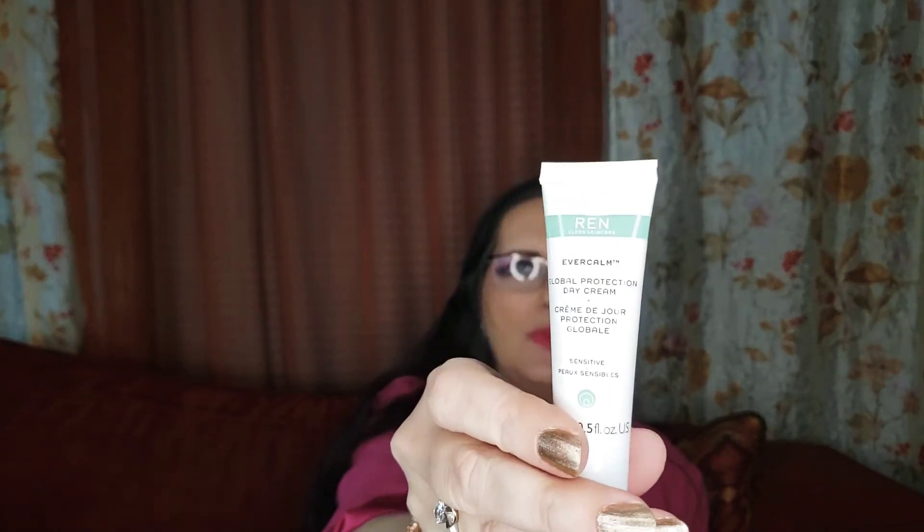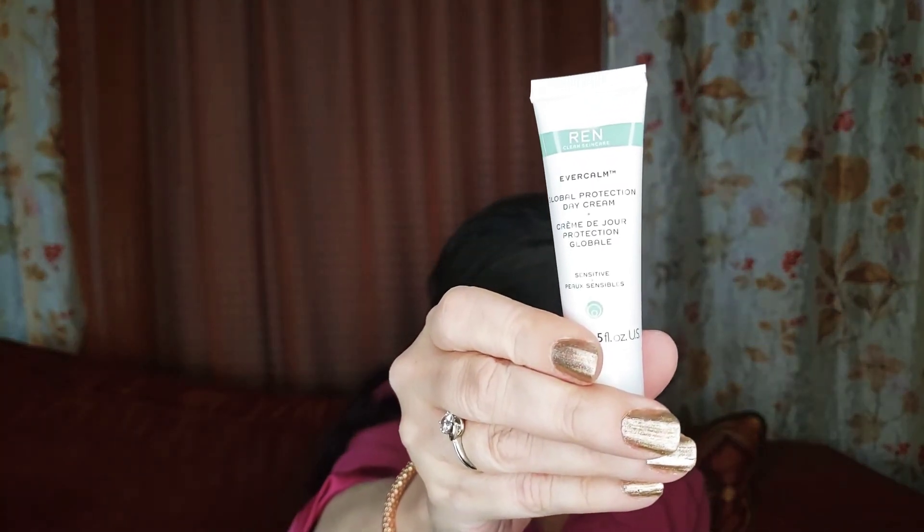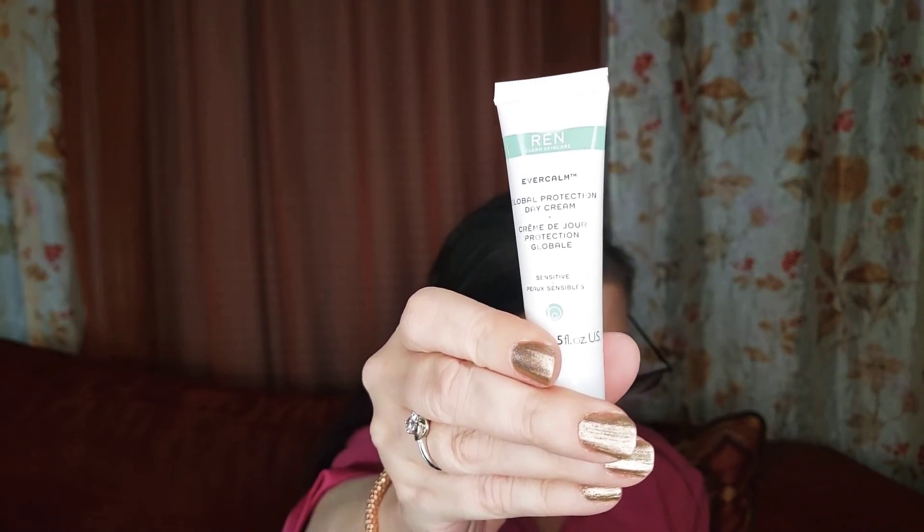Then we have REN SkinClear EverCalm Global Protection Day Cream for sensitive skin — cruelty-free and vegan. It's a daily moisturizer enriched with a blend of antioxidants and soothing seed oils to calm and nourish your skin. It's mostly full. It contains Sesame Seed Oil, Camellia Seed Oil, Shea Butter, Orange Peel Oil, and Sunflower Seed Oil.